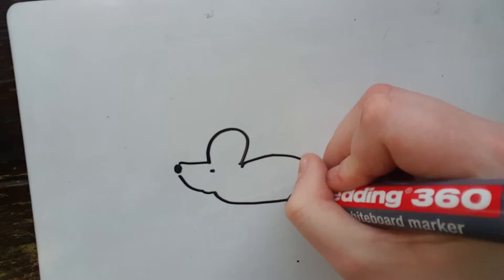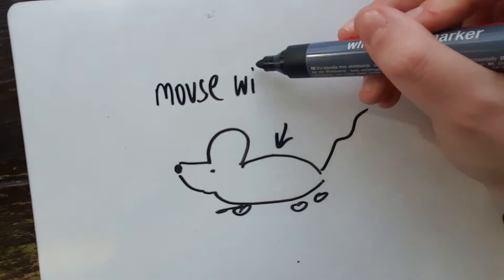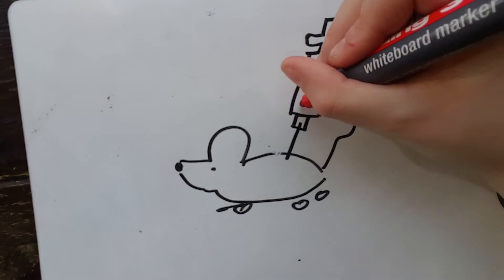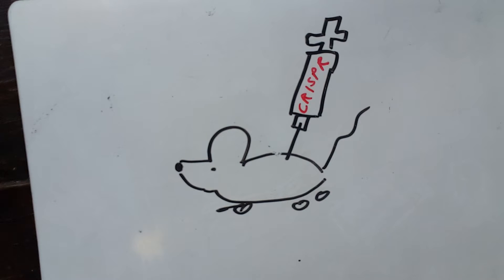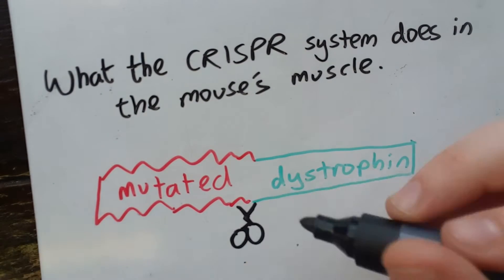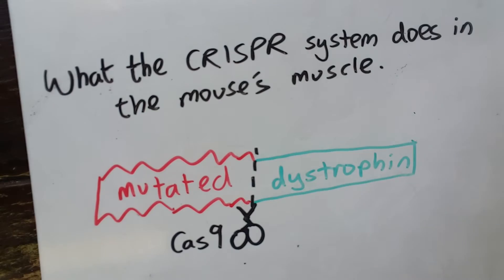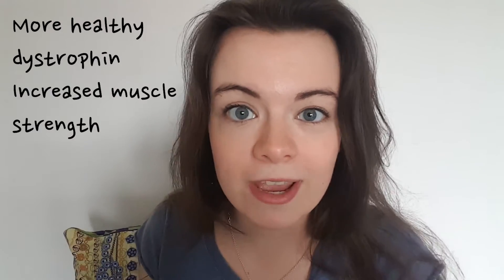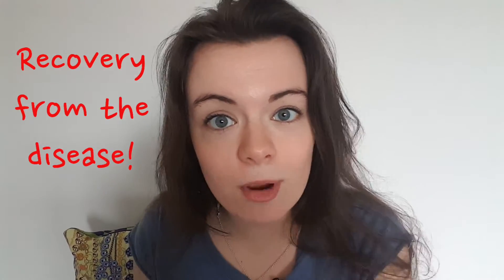But there goes the CRISPR horn. Experiments have been carried out in mice that have the muscular dystrophy mutation. Basically, the CRISPR system is injected directly into the muscles of the mice or into the bloodstream. A chunk of the mutated dystrophin gene gets cut out in an attempt to restore the gene to a healthier state. These mice treated with CRISPR showed an increase in healthy dystrophin in their cells, an increase in muscle strength, and some recovery from the disease.